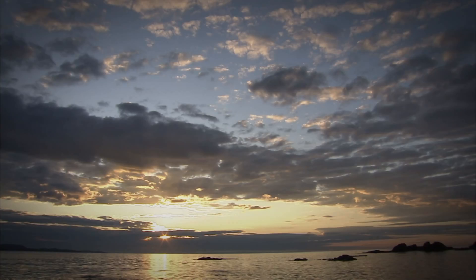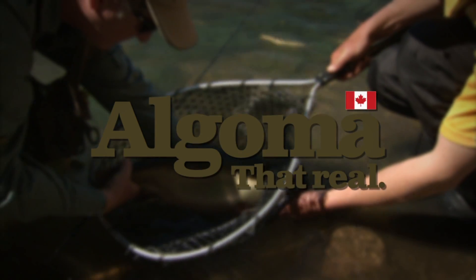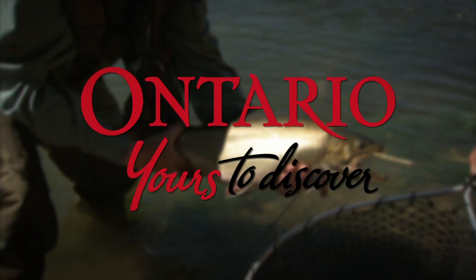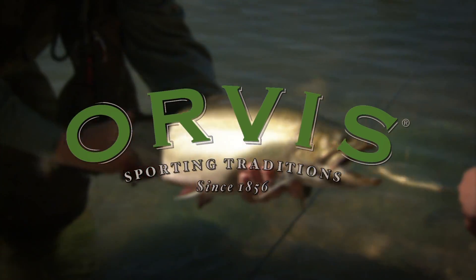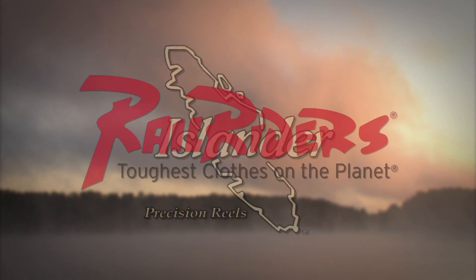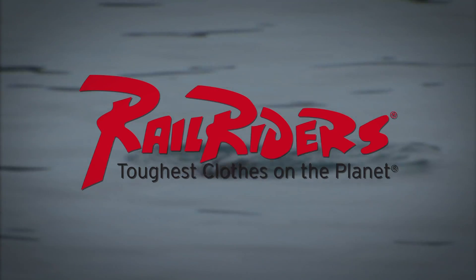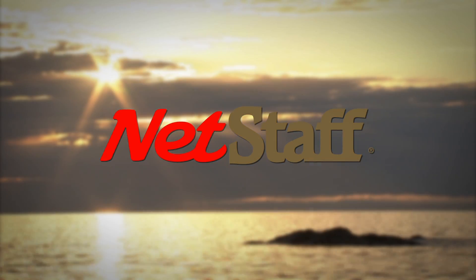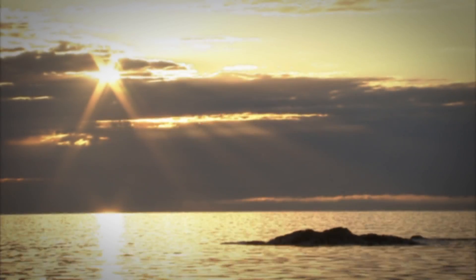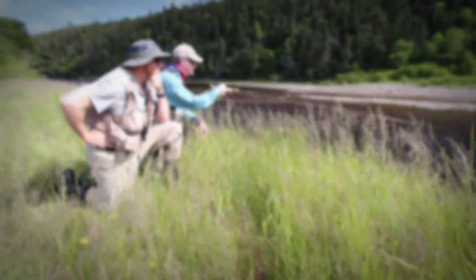The New Fly Fisher has been made possible thanks to the support of Algoma Country—that reel Ontario, yours to discover. Orvis Sporting Traditions. Islander Precision Reels. Rail Riders Outdoor Clothing, the toughest clothes on the planet. Net Staff, the world's first wading staff and net. To learn more about The New Fly Fisher, our locations, contests, news, and much more, come visit and like us on Facebook.